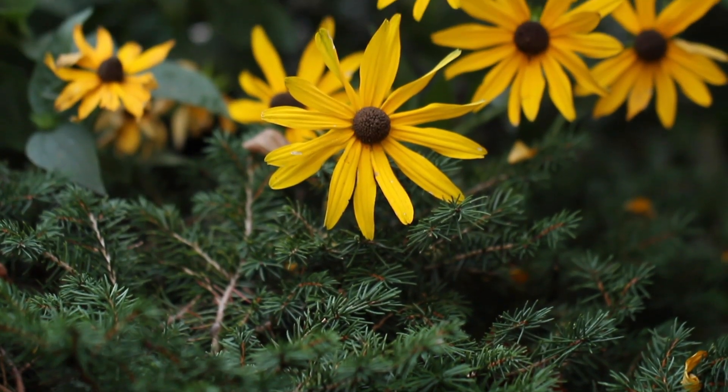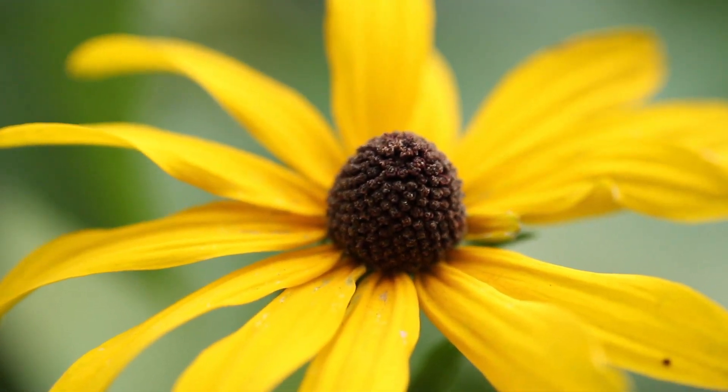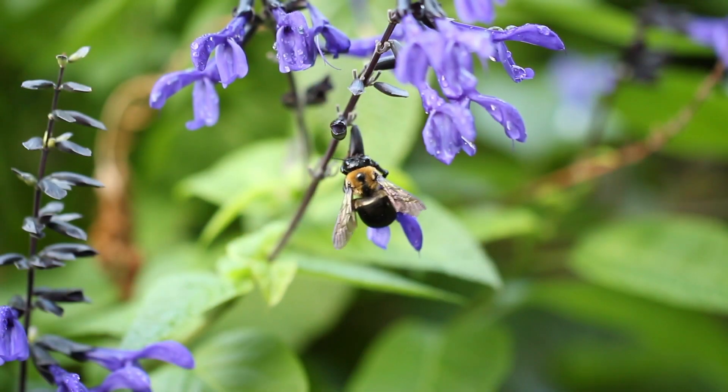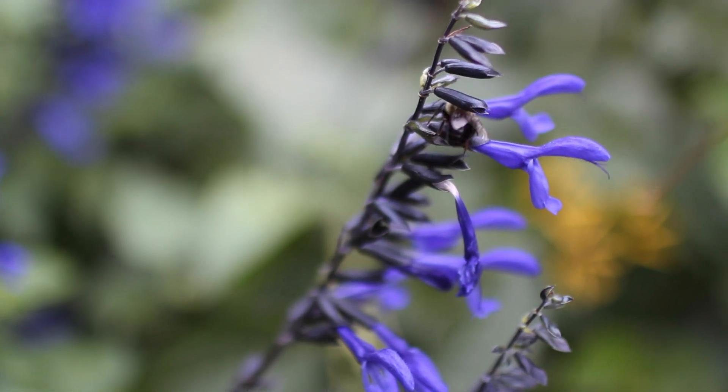Pollinators are typically insects that help move pollen from one part of the flower — the male part of the flower — to the female part of the flower. It helps fertilize the flower and create a fruit. One of every three bites of food in our diet is thanks to pollinators.